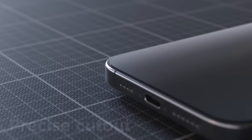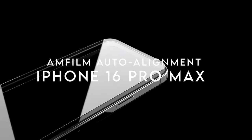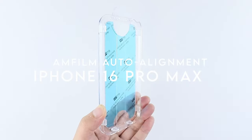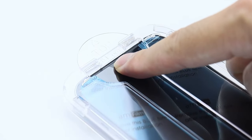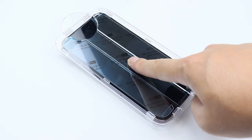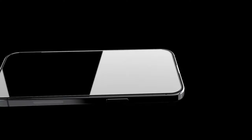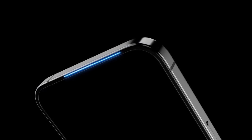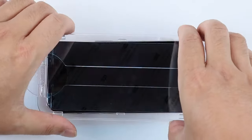At number six, the AMFilm Auto Alignment screen protector. Looking to protect your iPhone 16 Pro Max with ease? Its standout feature is a 30-second hassle-free installation thanks to an automatic alignment kit — no more struggling to get it just right. With ultra 9H hardness, this screen protector offers top-tier defense against daily wear and tear.